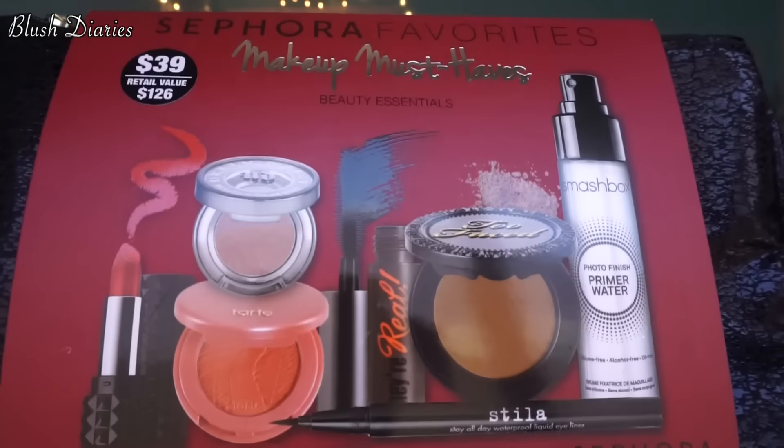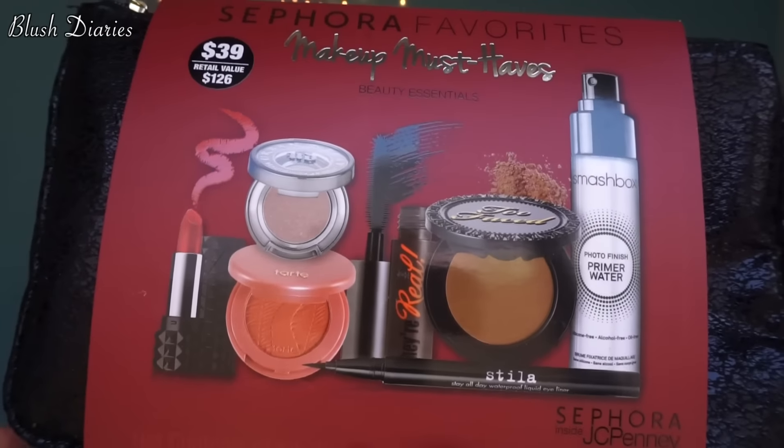I just couldn't believe how cheap it all was. Putting everything back in now — then I picked up another Sephora Favorites set, the Makeup Must-Haves, which is a JCPenney exclusive. This one was $39, and here are all the goodies it brings.